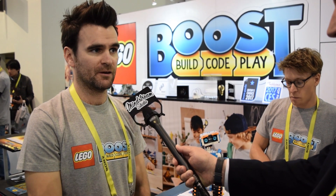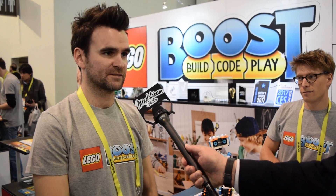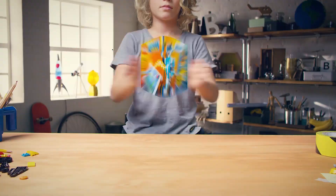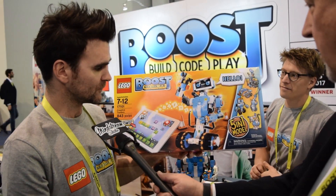Those behaviors are a combination of movement, sound, and light, so it makes kids think that their model is actually coming to life for real. We have one set here which we call the Creative Toolbox.